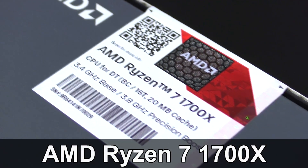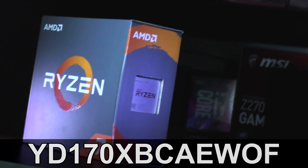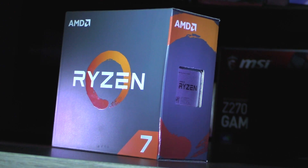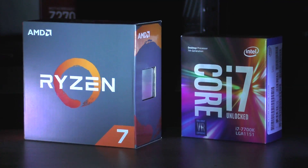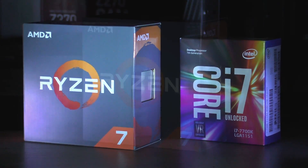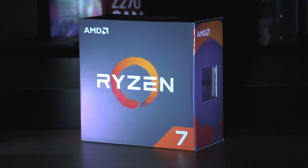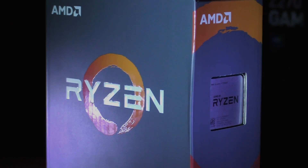Today I'll be taking a look at the Ryzen 7 1700X, currently priced at about $420 US dollars. The real question is will it finally outperform Intel CPUs, mainly the i7-7700K — in rendering most likely, but what about gaming? The tests will be run with as well as without SMT enabled, since in certain games this allegedly should increase frame rates.